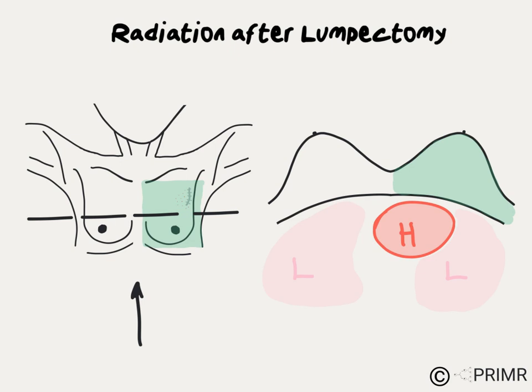There are several different techniques that can reduce the chance of damage to the heart or lung. Ask your radiation oncologist if those techniques are available at your cancer center.